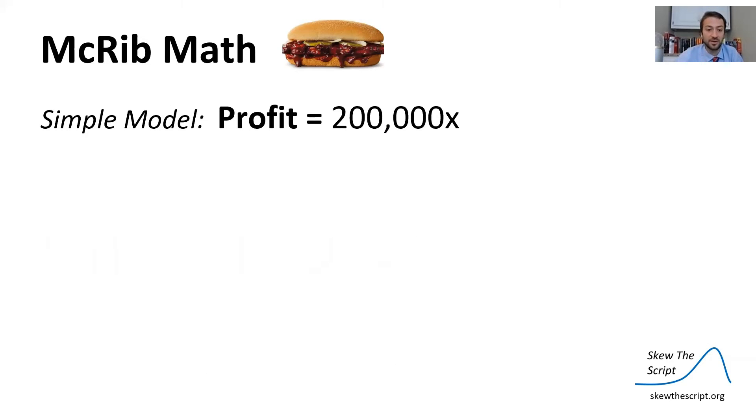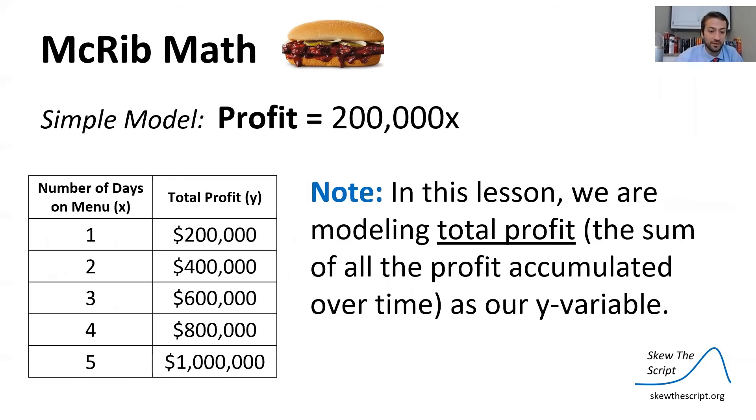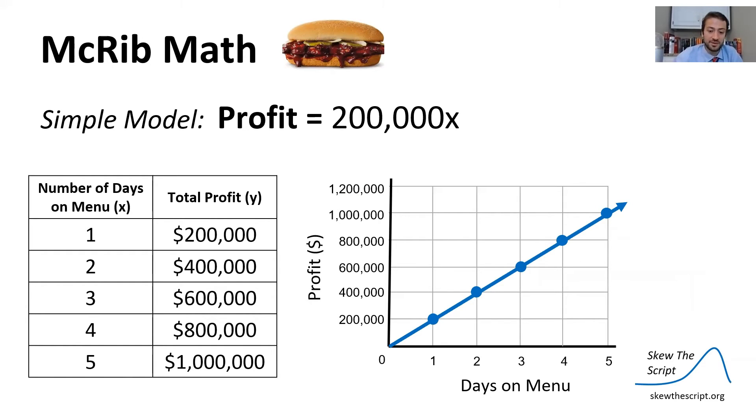In our simple model, profit equals $200,000x. We can create a table where x is the number of days on the menu and y is total profit — modeled as the cumulative sum over all days. So on day five, total profit is the sum of profit from days one through five. Charting these values, we see a line just increasing for the number of days on the menu.